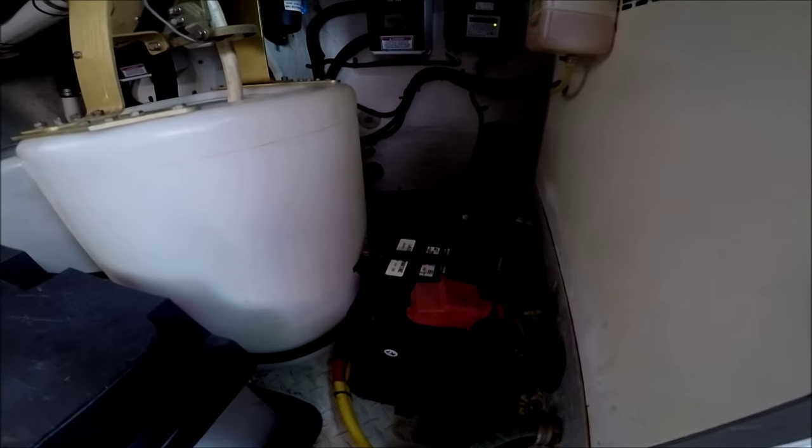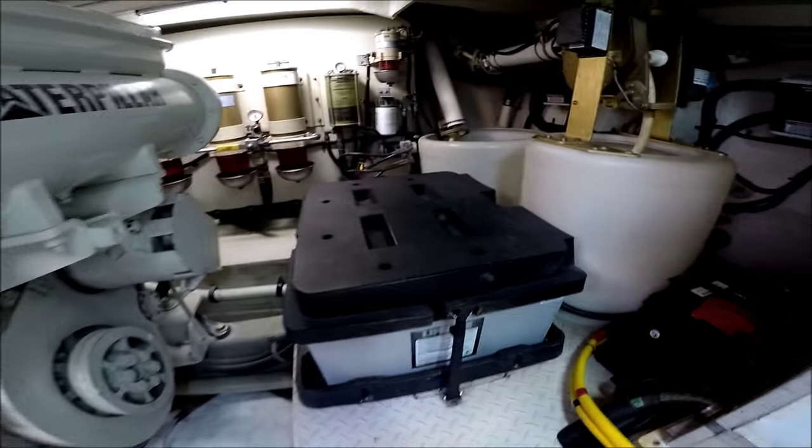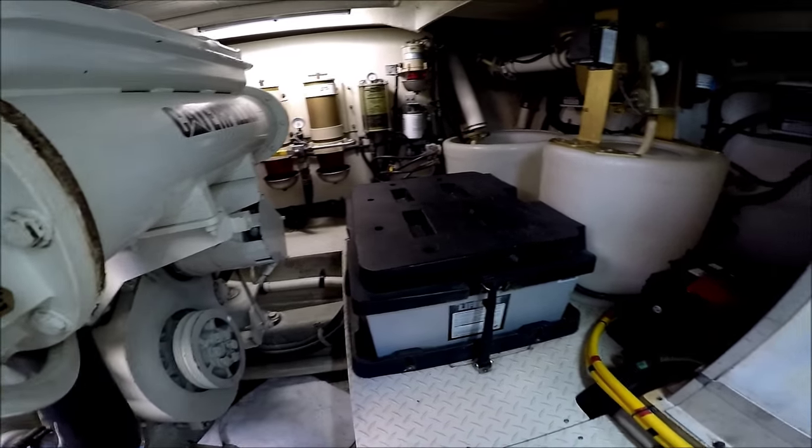We have our generator start battery right there. Large battery box for the engine right there.